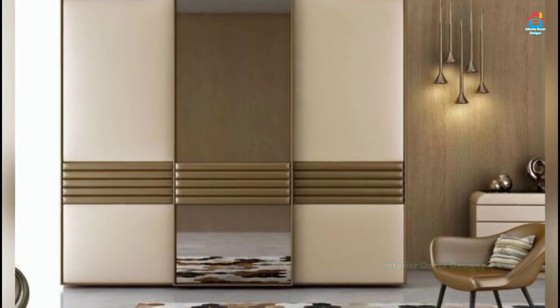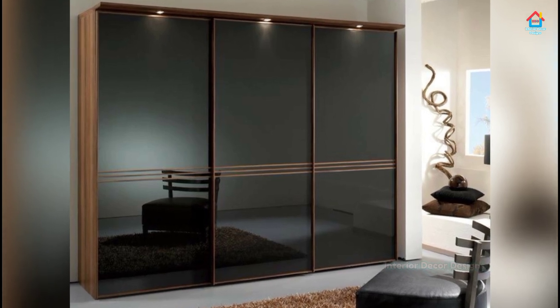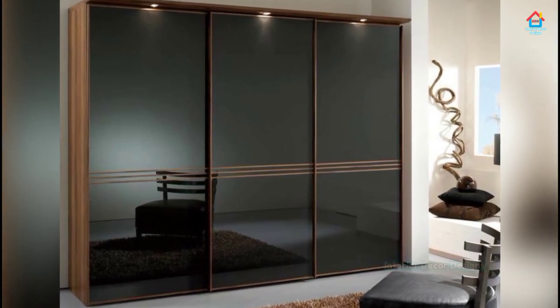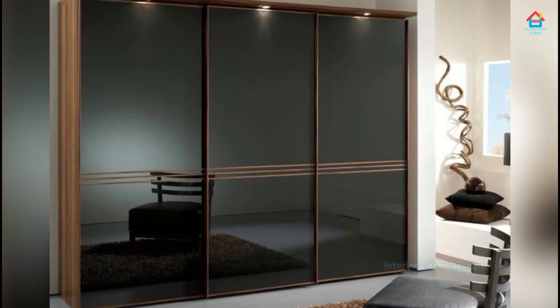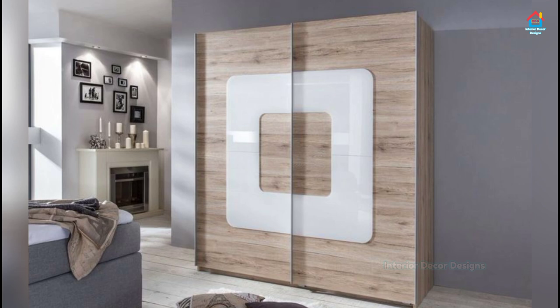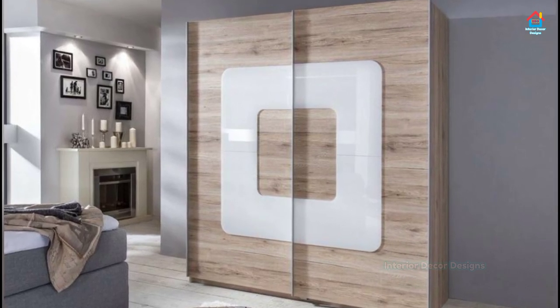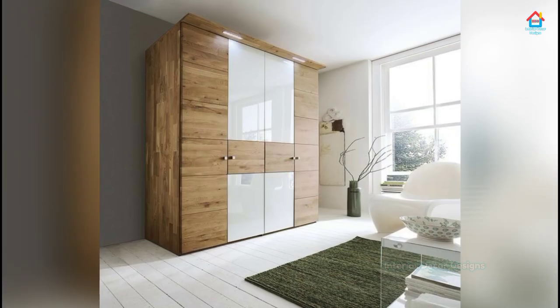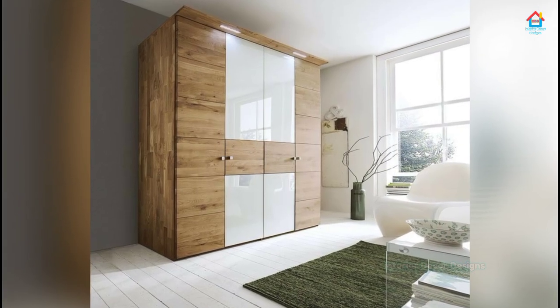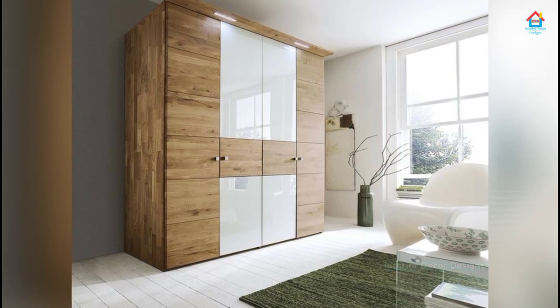Magicians have been using smoke and mirrors for centuries to cast their spell and spin their web of illusion. You can do the same using mirrors for your sliding door wardrobe designs for the bedroom. Mirrors reflect the room, making it seemingly look much bigger than it is. They also add oodles of glamour.